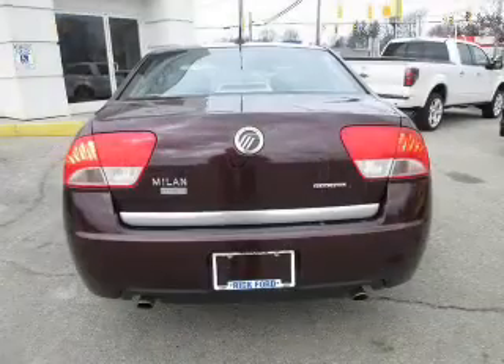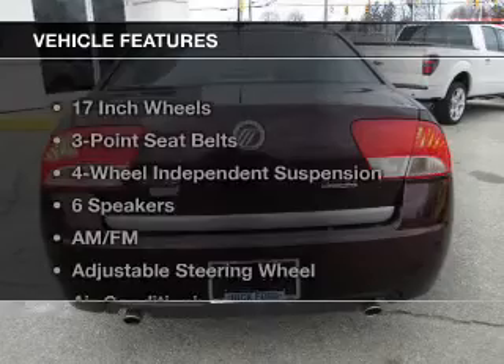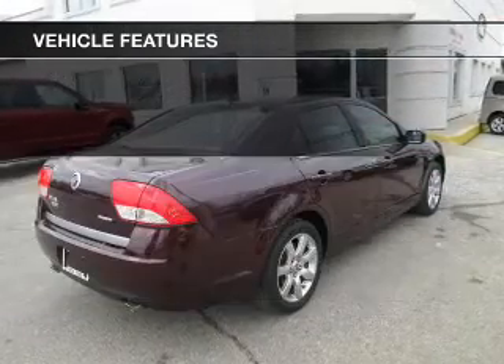Heated seats offer comfort in cold weather. Enjoy the comfort of dual temperature controls. And with these notable features, you won't want to miss out on the opportunity to own this amazing ride.